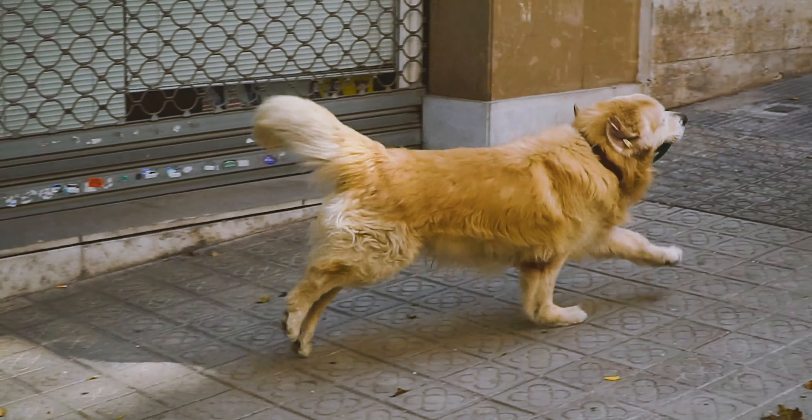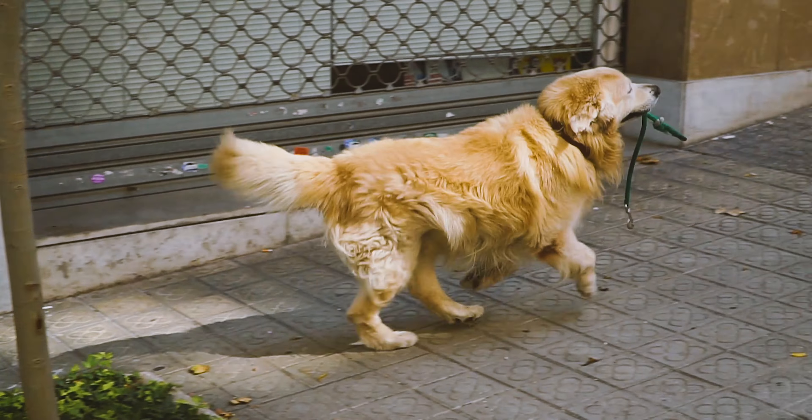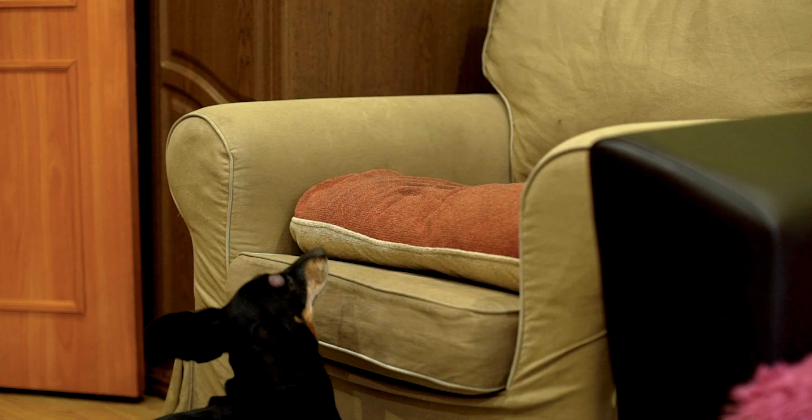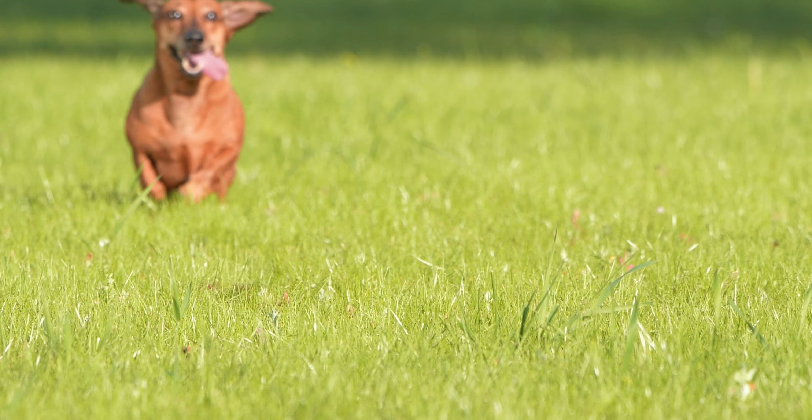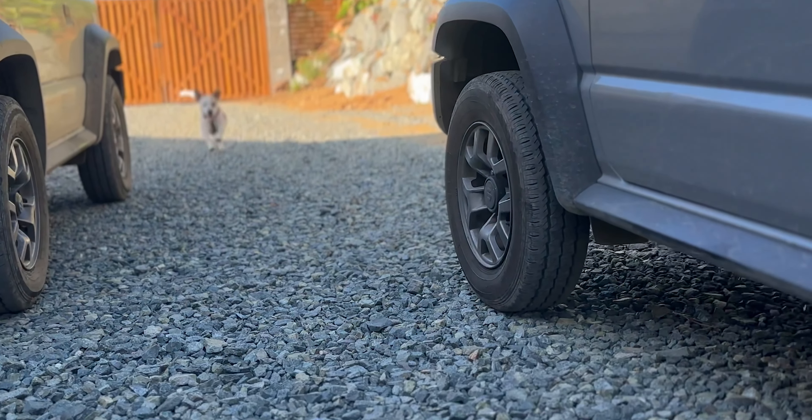Are you having trouble teaching your dog to come when you call? Do you feel like your dog ignores you when you call them to come back? If so, you're definitely not alone. Many pet families struggle with teaching their dogs basic cues, and a solid recall is one of the most important behaviors you can teach. In today's video, I'm going to show you how to confidently train your pup to come to you when called.